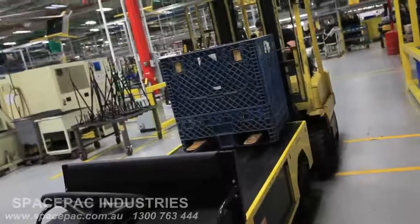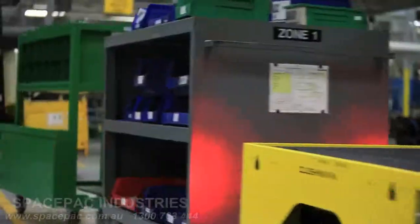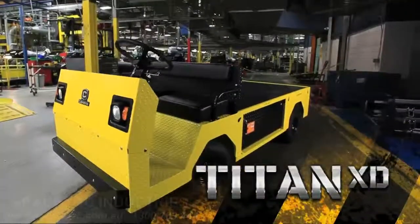A new class of power, unmatched performance — the Titan XD.